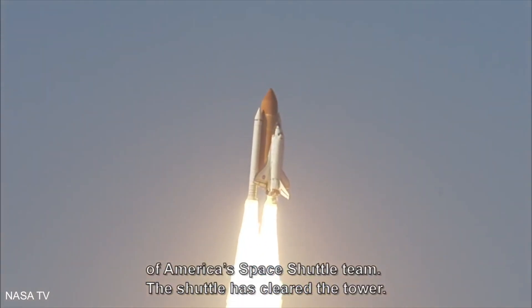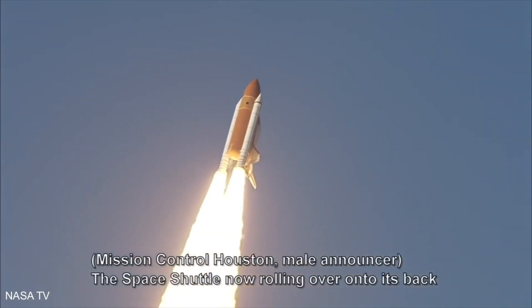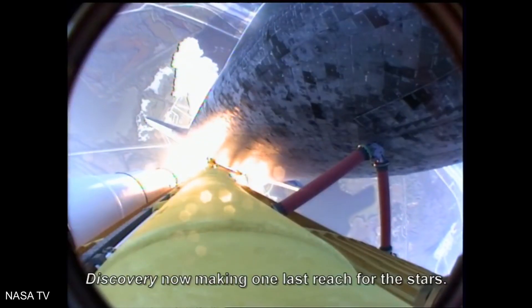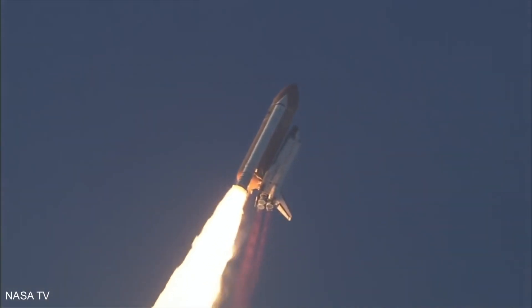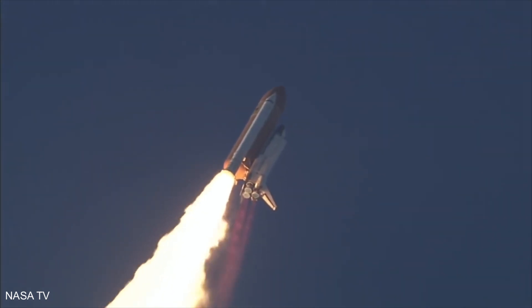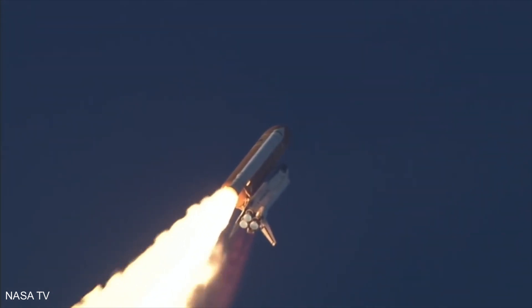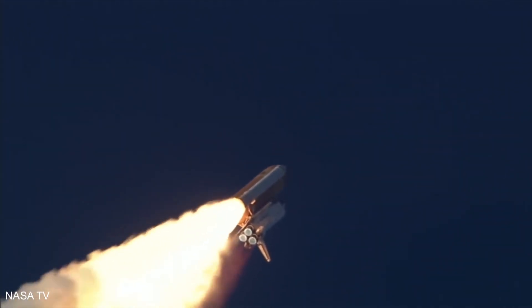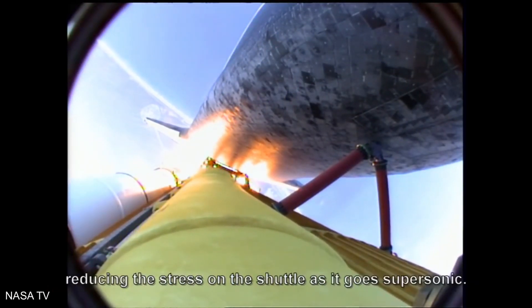The shuttle has cleared the tower. The space shuttle is now rolling over onto its back for a seven-minute ride into orbit. Discovery now making one last reach for the stars. Discovery's engines are now throttling down as the orbiter passes through the area of maximum pressure, reducing the stress on the shuttle as it goes supersonic.